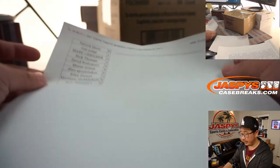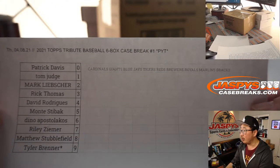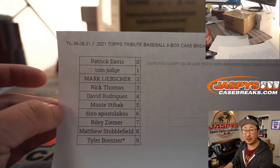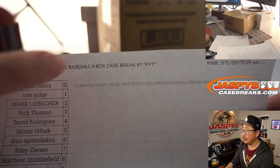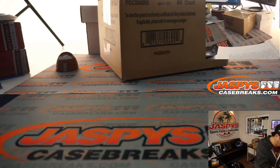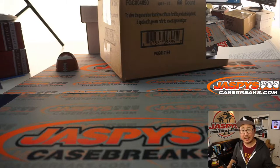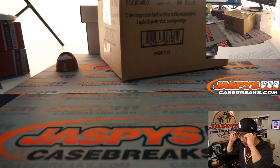Same situation here with a different group of teams: Cardinals, Blue Jays, Tigers, Reds, Brewers, Royals, Marlins, and Diamondbacks. It works like a serial number break — you get a group of numbers, and it only applies to pick your team number one. There are also non-numbered cards, so we'll do a couple randomizers at the end to see who wins those.